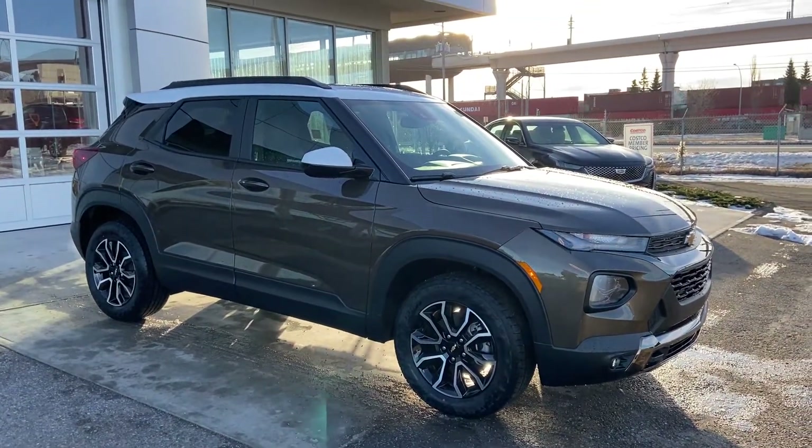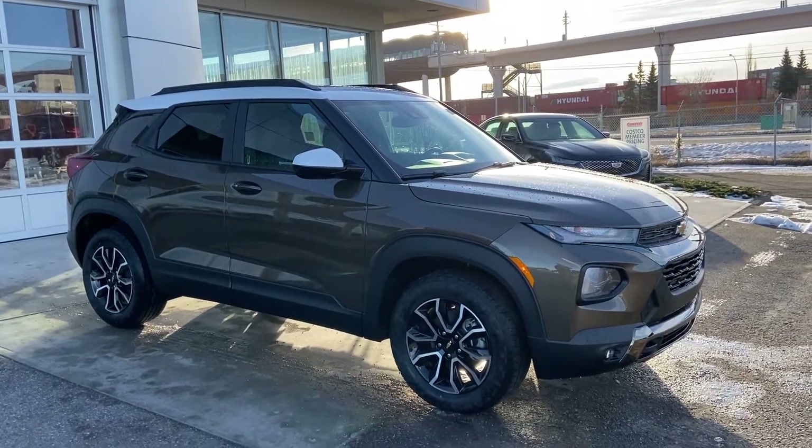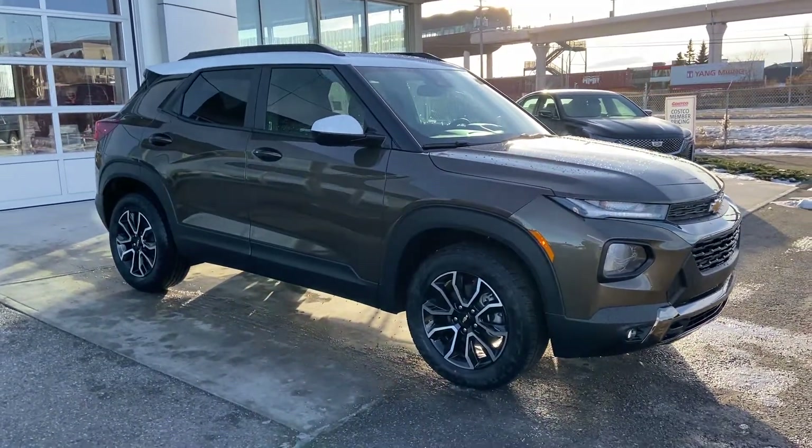Thank you for taking the time to watch this brief walk-around video on the 2021 Chevrolet Trailblazer. If this is your next all-wheel drive, five-passenger hot hatch SUV, come and see us here at GSL GMCity or shop online at gslgmcity.com.